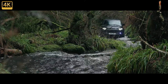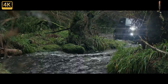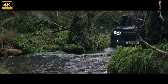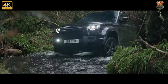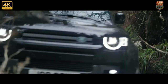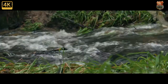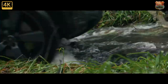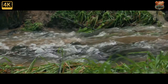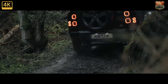The Land Rover Defender range has swollen again, this time with V8 supercharged fireworks arriving with a whiz and a bang to introduce a rabid 518bhp 4x4 hooligan. Available in both 90 3-door and 110 5-door bodyshells, the new 2022 Defender V8 is capable of 0-60mph in just 4.9 seconds and tops out at 149mph. While it may hold limited appeal in the CO2-obsessed UK, such brawny 4x4s can prove popular in markets such as the Middle East and US.